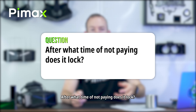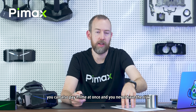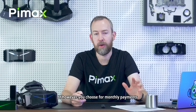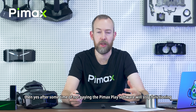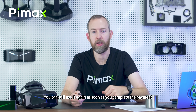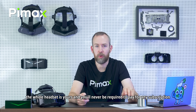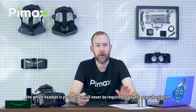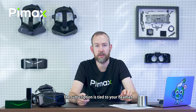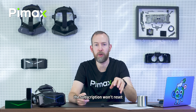After what time of not paying does it lock? You can pay Prime at once and never have this risk. If you choose monthly payments and then stop paying, after some time the Pimax Play software will stop functioning — but you can use it again as soon as you complete the payment. Do I need to pay for Prime after I paid it off? No. If you paid for Prime in one go or after 24 months, the whole headset is yours. The subscription is tied to your headset, so even if you sell or give it away, the subscription will not reset.